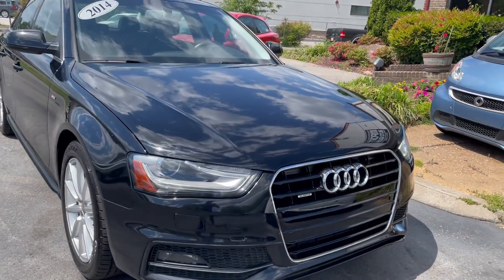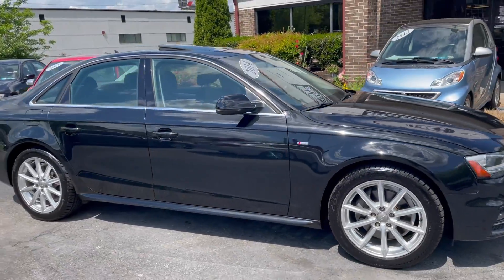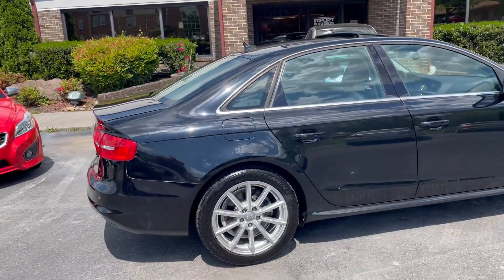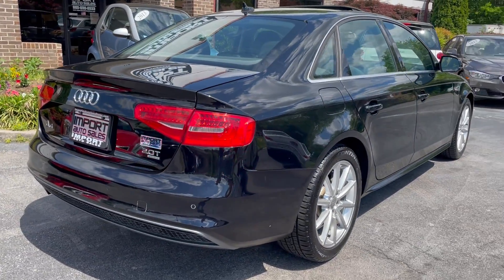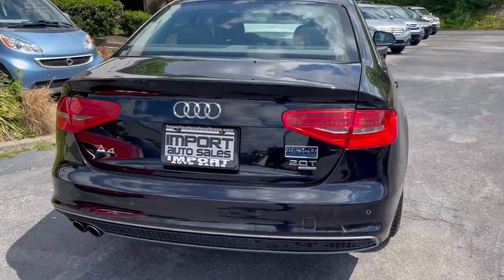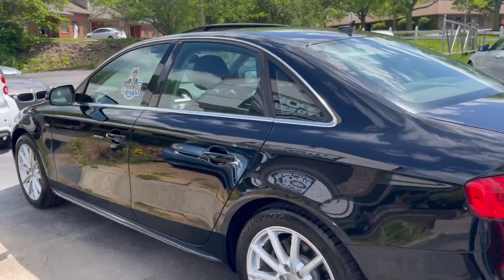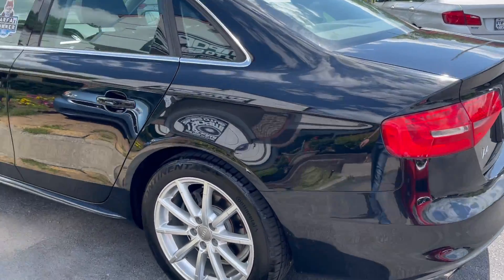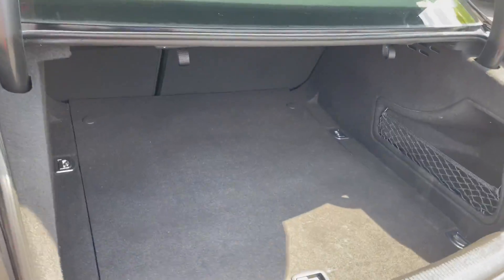This is our 2014 Audi A4 2.0 Turbo S-Line Package. This is actually a black-on-black one-owner Knoxville car — absolutely gorgeous in every way. It features passive keyless entry, push-button start, and a reverse camera with navigation. Absolutely in top-notch shape through and through.